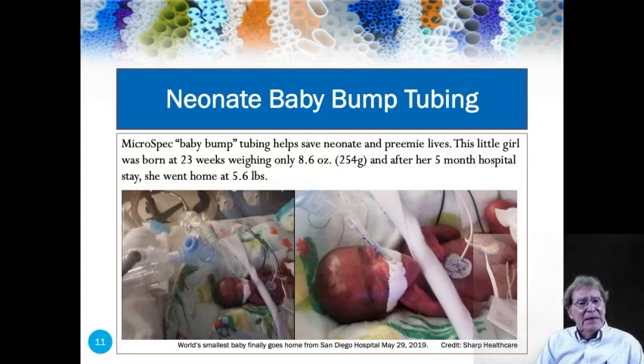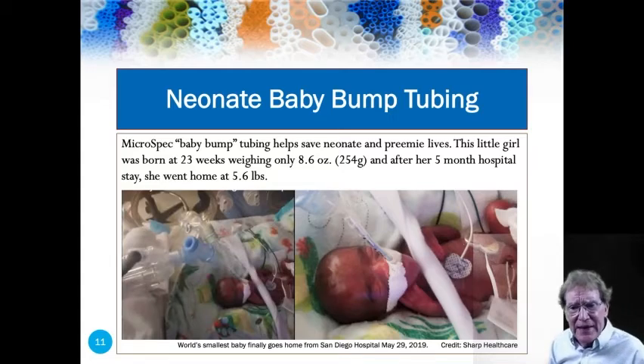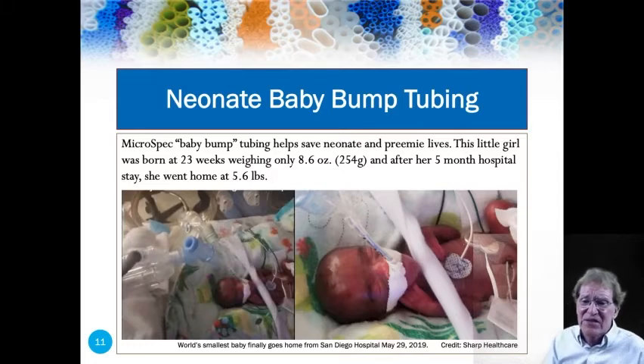In this slide you can see one of our bump tubes. This baby was born at 23 weeks, weighing 8.6 ounces — 254 grams. Five months later, that baby went home from the hospital weighing 5.6 pounds. That baby has our tubing draped all over it, and at Microspec we're very proud to have been part of saving this baby's life.